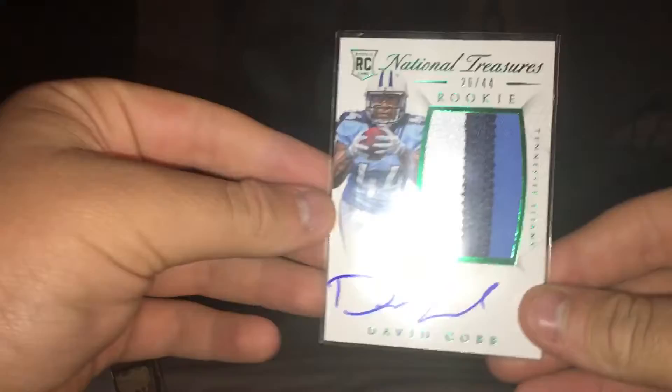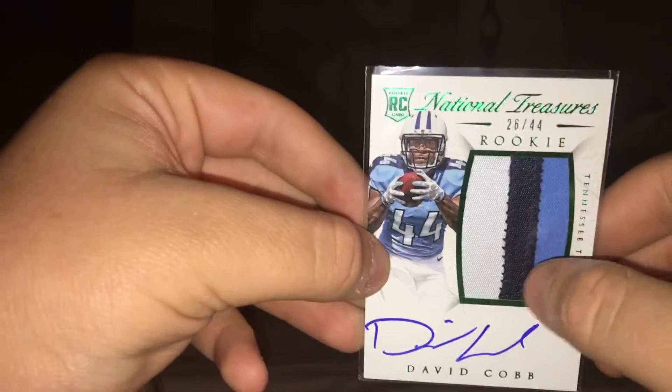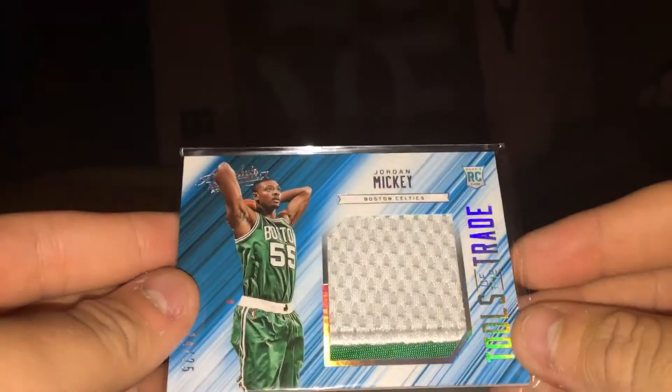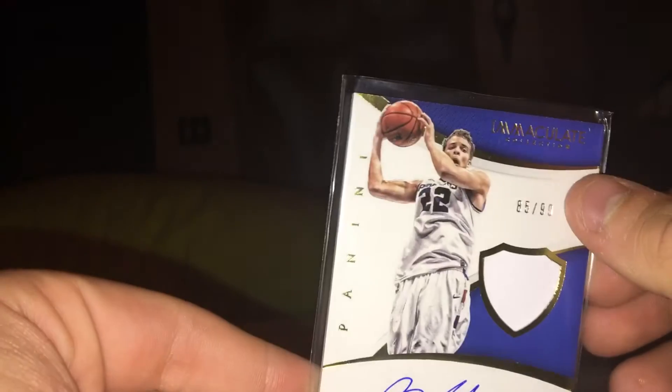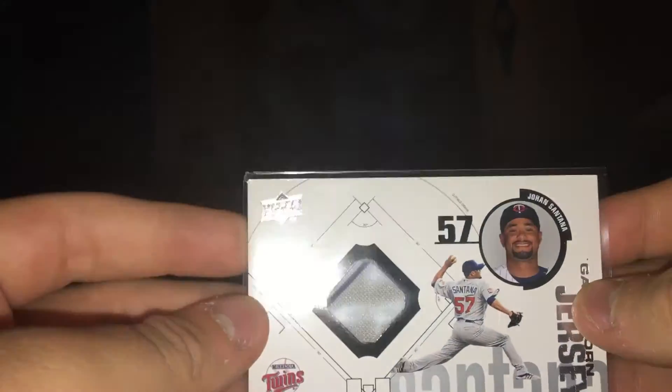Also from that giveaway: a Black Friday relic of Blake Griffin, a David Cobb rookie card triple patch out of 44, a Jordan Mickey rookie card out of 25, an RJ Hunter Panini Immaculate Collection relic out of 99 autograph, and a Johan Santana relic out of 2007 Upper Deck. That's everything I won in his 750th giveaway.